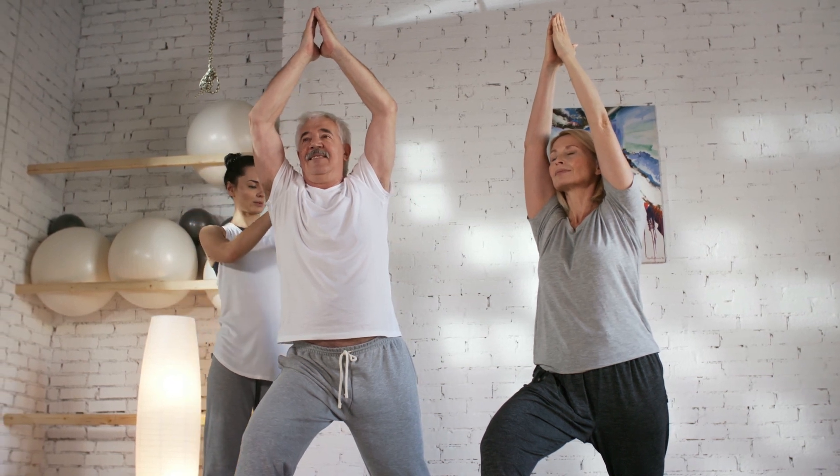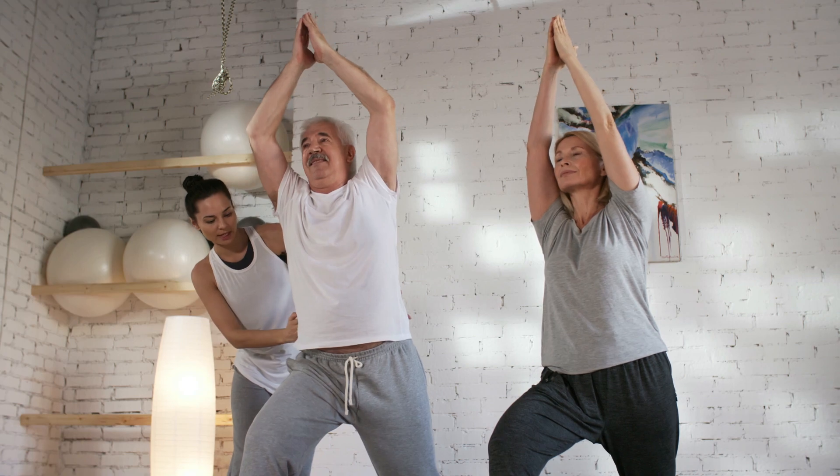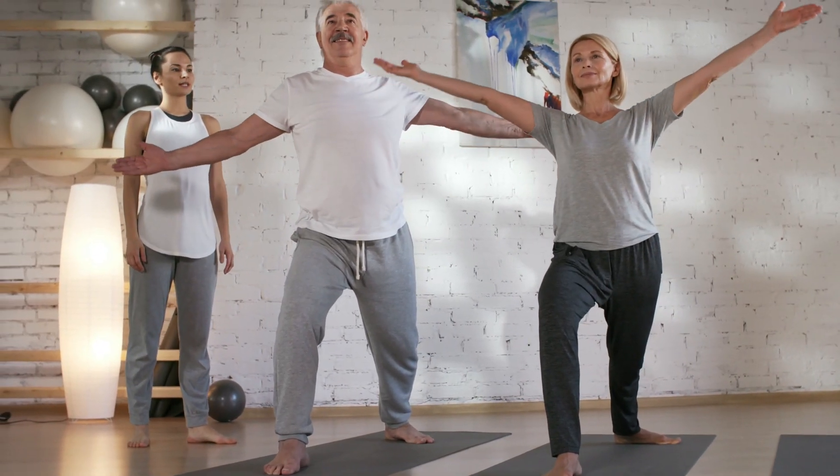1. Neck Stretch. Slowly tilt your head to one side, bringing your ear towards your shoulder. Hold for 15-30 seconds and switch sides. Gently roll your neck in a circular motion.